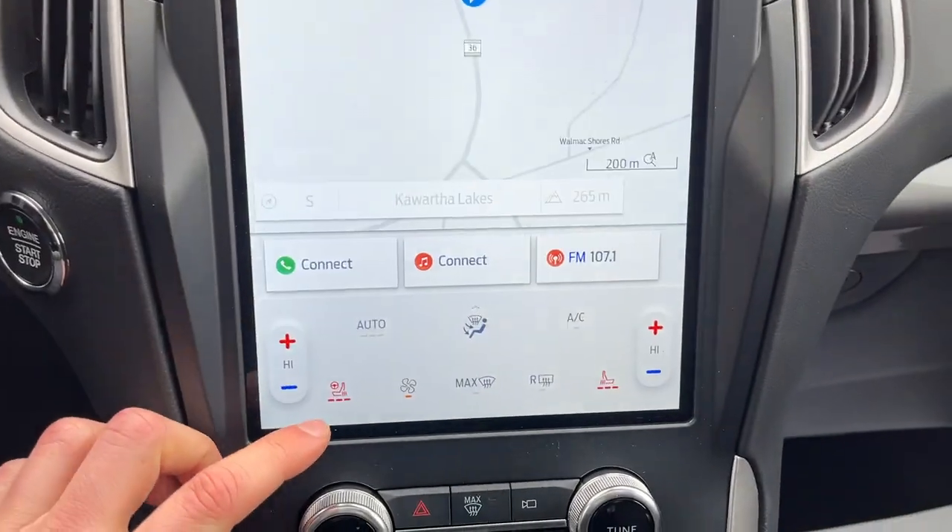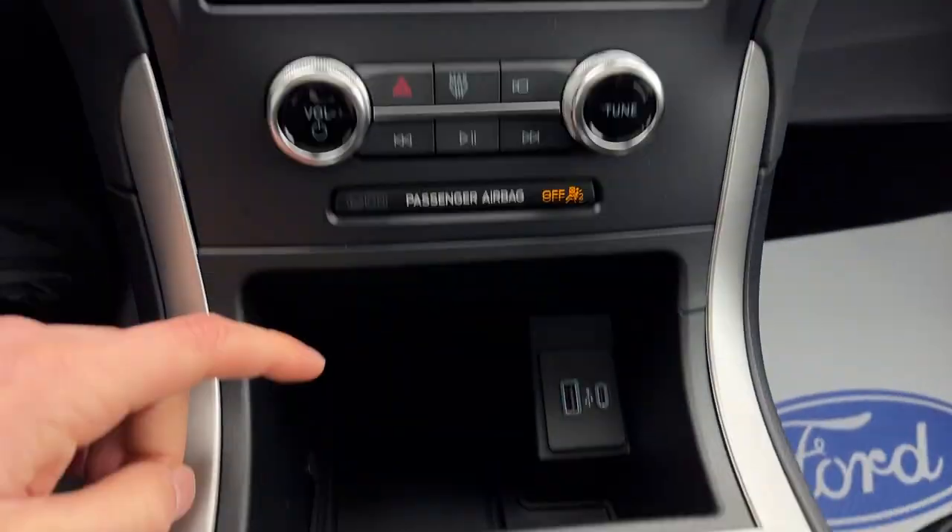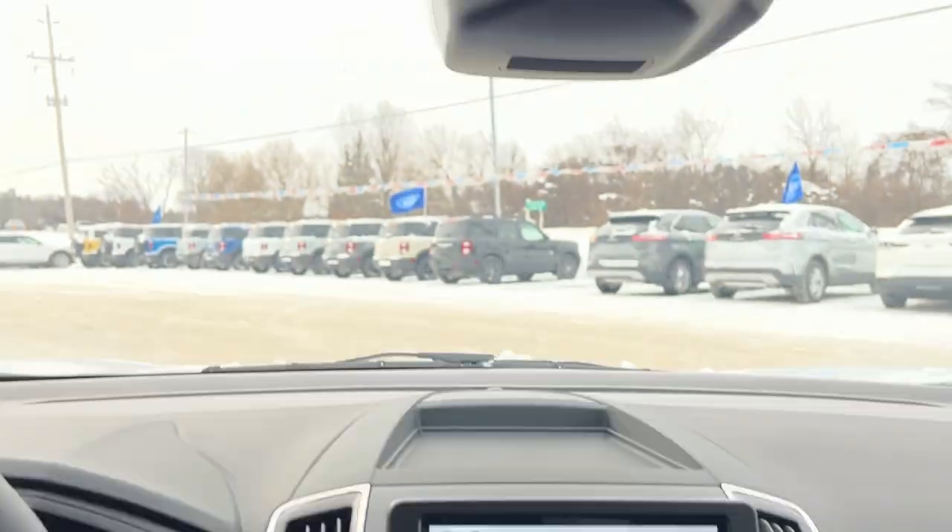There's your reverse camera, your heated seats, and your heated steering wheel. This does have the cold weather package. You also have the convenience package on here, so you do get wireless charging and your universal garage door opener up top here.